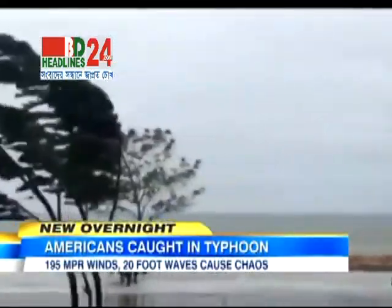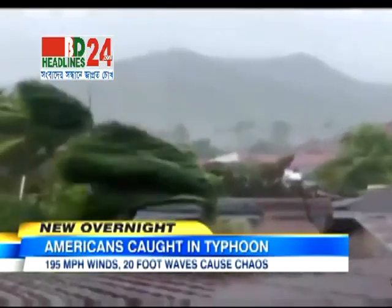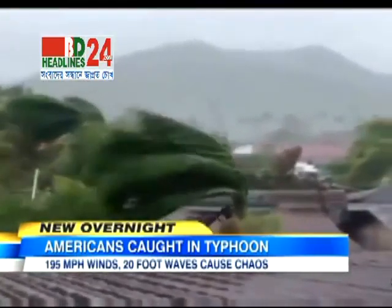We turn now to the super typhoon, one of the most powerful storms ever to hit land, destroying homes and taking lives in the Philippines. Among the worst hit spots there are popular tourist destinations for Americans. ABC's meteorologist Ginger Zee is on the story right now.